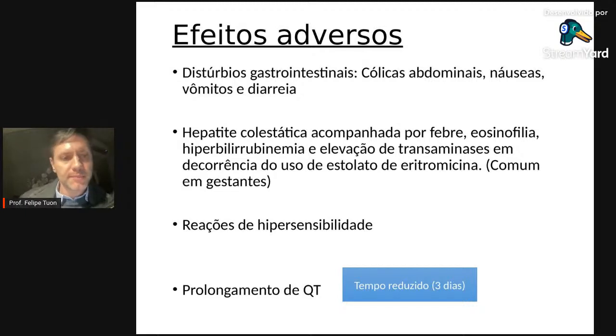Qual o racional de combinar macrolídeo com beta-lactâmico? O macrolídeo tem duas ações: suposta atividade anti-inflamatória e efeito aditivo. Para Streptococcus pneumoniae, a combinação beta-lactâmico mais macrolídeo demonstrou em vários estudos: diminuição de mortalidade, redução no tempo de internação, redução no tempo de reinternação e melhora clínica mais rápida. Um terceiro benefício é a cobertura empírica para bactérias não identificadas.